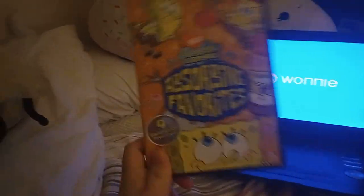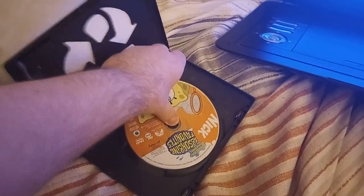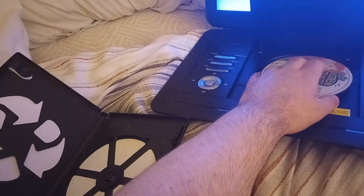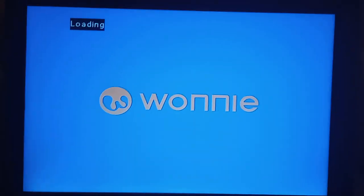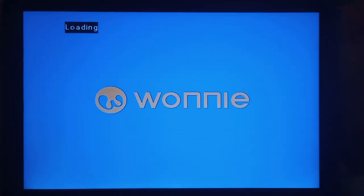First we're gonna be testing out SpongeBob SquarePants Absorbing Favorites — I almost said the SpongeBob movie collection — which has the Nickelodeon fish logo. So here's the Nickelodeon fish logo, but on the Wani portable DVD player.